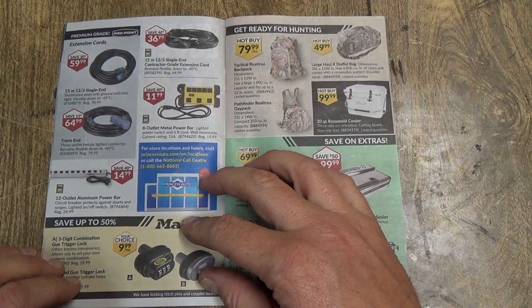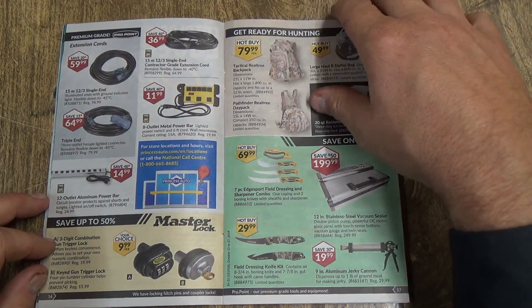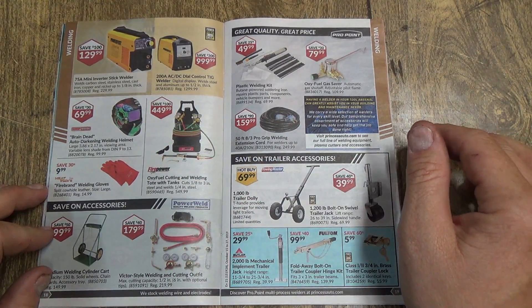Some cords — pretty good for cords. Hunting stuff, and I don't do any hunting so we're not going to look at that too much. Nine-inch aluminum jerky cannon — that doesn't sound very family oriented.